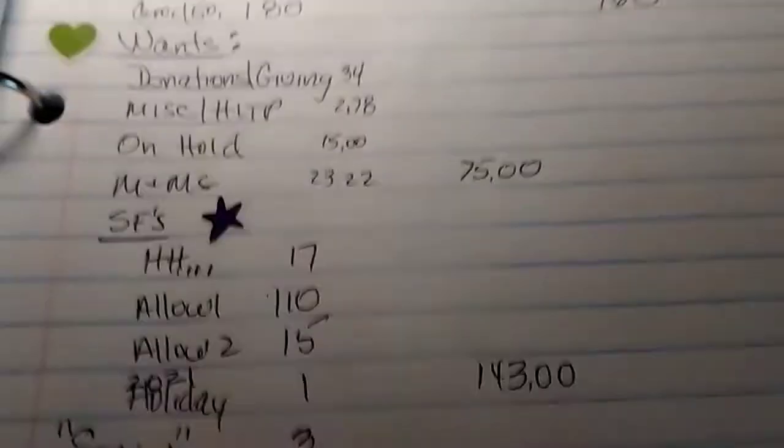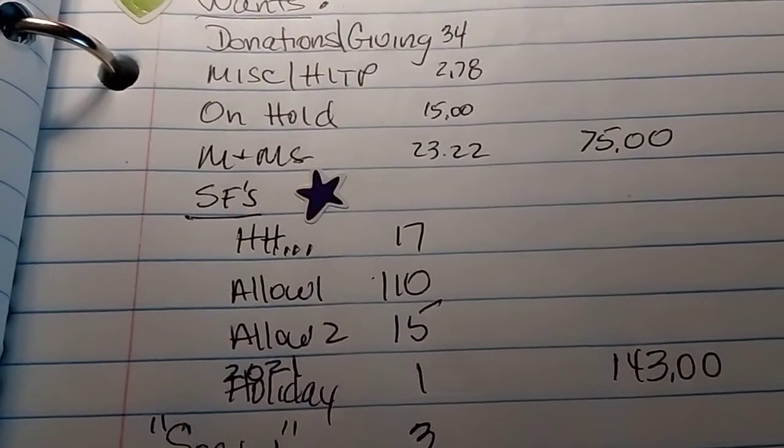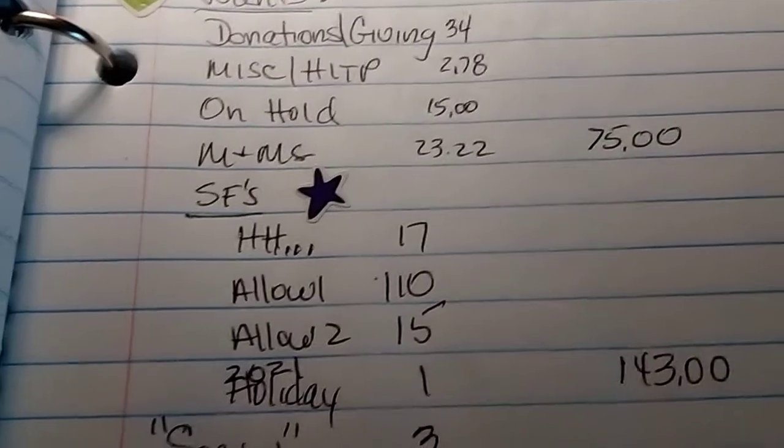Includes the sinking funds. I put a $159 max on the sinking funds — that might change. I'm starting the 2021 holiday envelope.